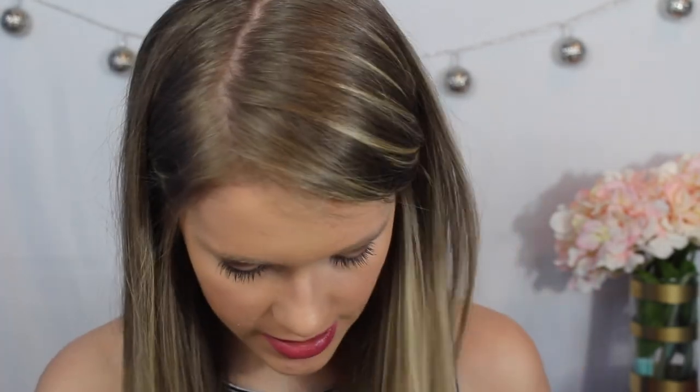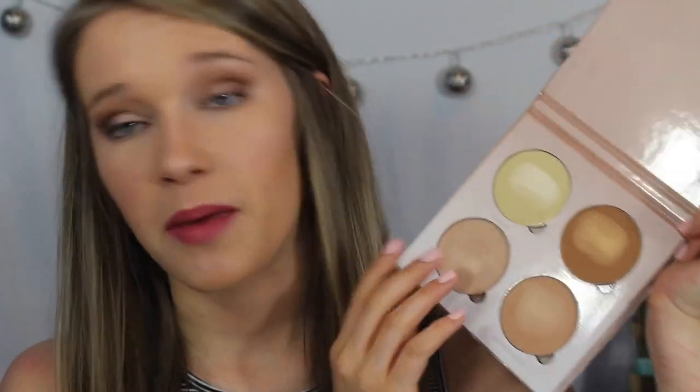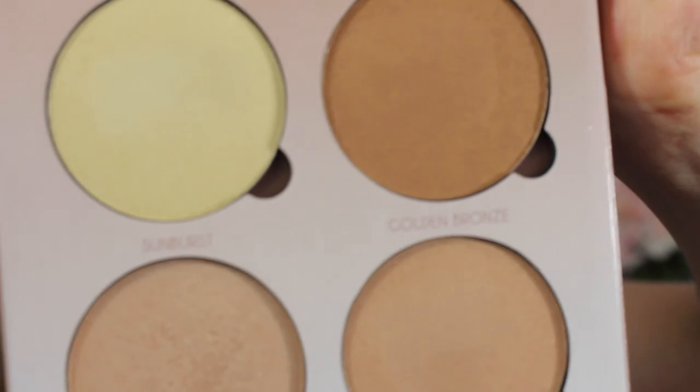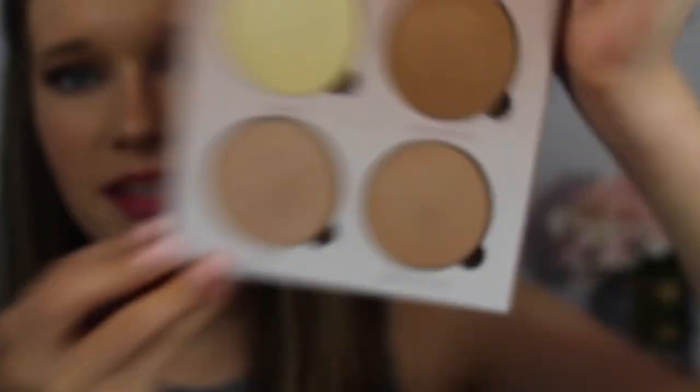I'm going to start with my makeup because it's right here in my little basket. Most of this stuff you guys have already seen in videos, but I just wanted to introduce it fully in a haul. I'm not going to talk about this a lot, but this is the Anastasia Glow Kit. If you want to know more, just check out any of my recent makeup videos — I'll leave the links down below. But oh my gosh, you guys, this is so incredible. I got this from Sephora for $40.